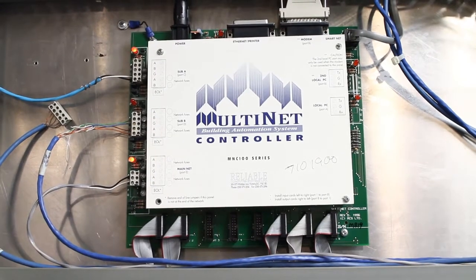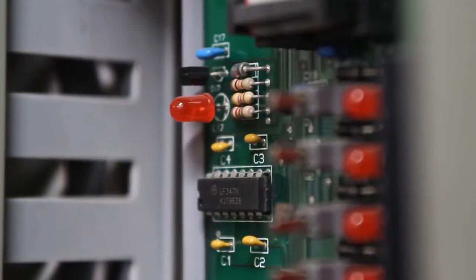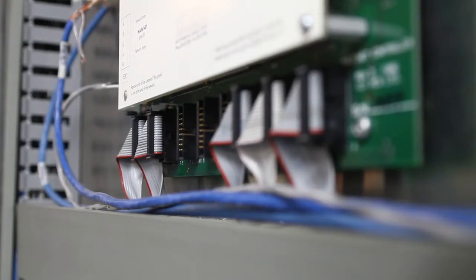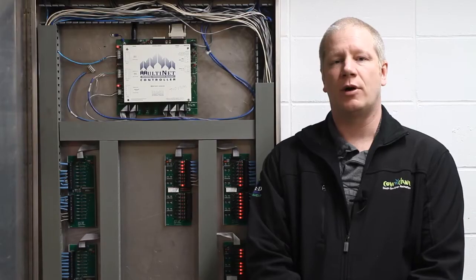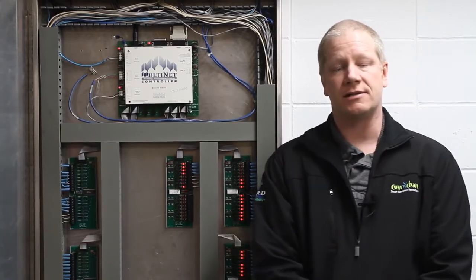I'd now like to show you our DDC system — that's direct digital control. This is a building operating system that runs things like our lights, our heating systems, our boilers — computer controlled. This system was installed in the 90s and was old technology when it was installed. All of the mechanical upgrades we've done, such as the boiler system and our HVAC systems, have required us to do hardware updates so that the new systems can talk to our current operating system.